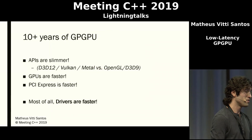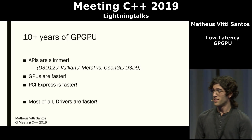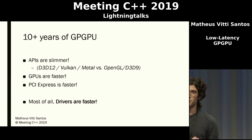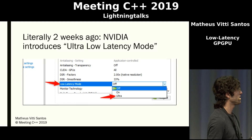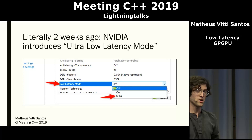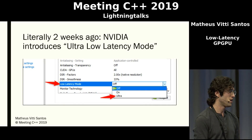We've basically come to more than 10 years of GPGPU since CUDA was first introduced in either 2006 or 2007. APIs have gotten much slimmer since then. The GPUs themselves have gotten faster, and PCI Express — the bus that communicates between the CPU and the GPU — has also gotten faster. But most importantly, drivers have also become much faster. Just two weeks ago, NVIDIA introduced in their control panel a mode called ultra-low-latency mode. I know this only applies to graphics and not compute, but at least it shows there is a manifest desire for low-latency computations and low-latency interfaces between the processor and graphics architectures.